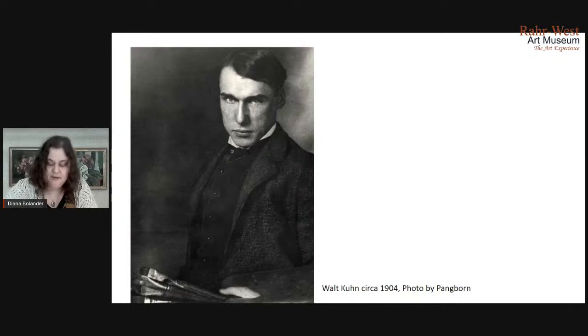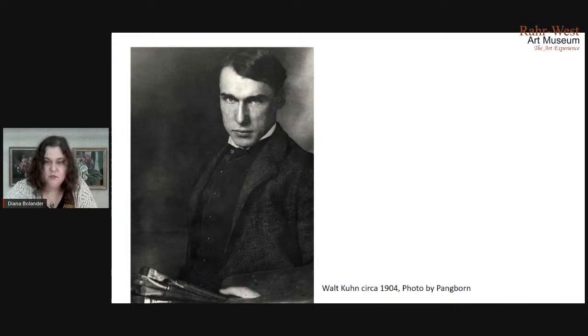Gradually he developed a personal style — this is an example of a work a little later in his career from 1932 — in which he would flatten and simplify his forms. He would often use a dark outline that you see around the face and the hair. He would have these really bright colors against a dark background. He was really inspired by showgirls and the circus and those sorts of subjects, so you'll see a lot of those themes repeated in his later work. And he died in 1939.